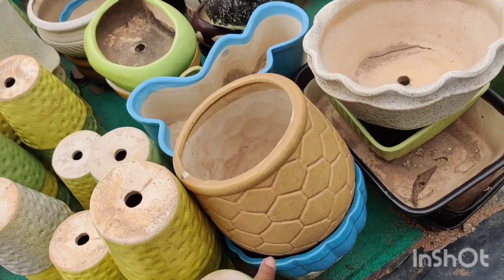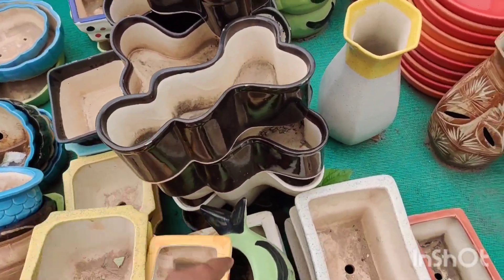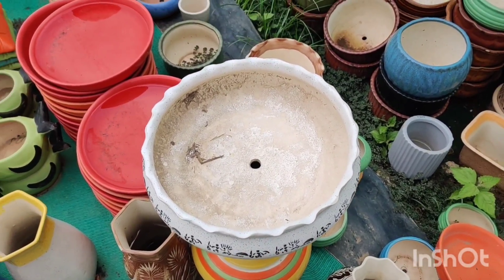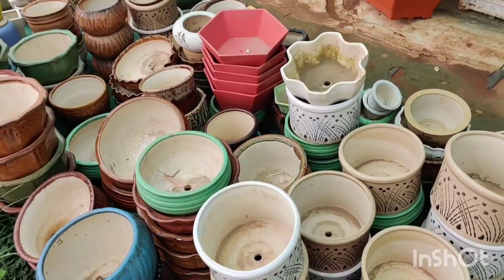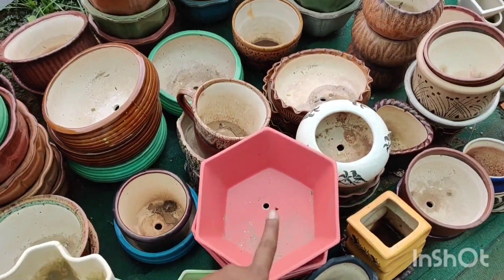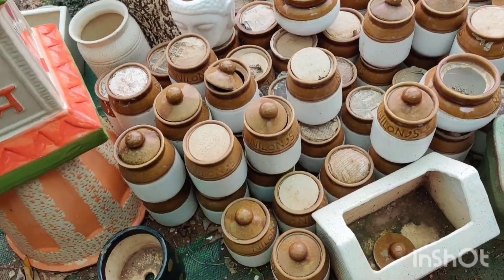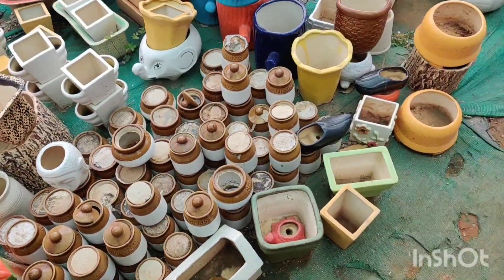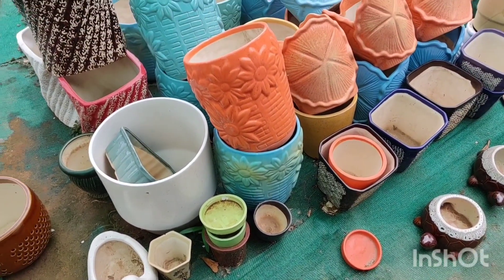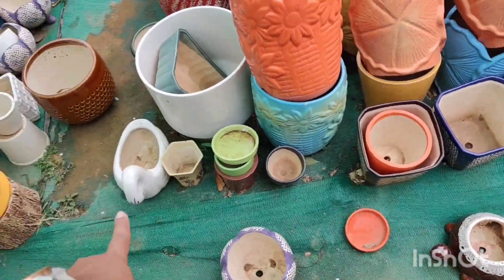There are some more football-shaped pots and beard-shaped ones. These bonsai-style or succulent arrangement shapes are lovely. There's a cute pentagon pink-colored pot, and then he has those famous West Indian pickle jars which you can also turn into planters.